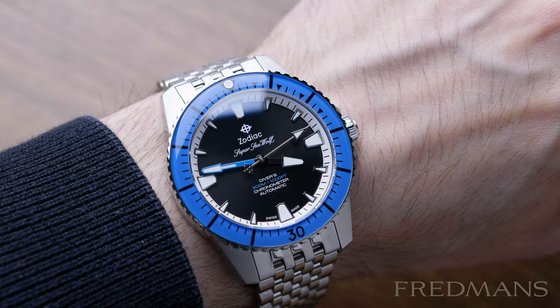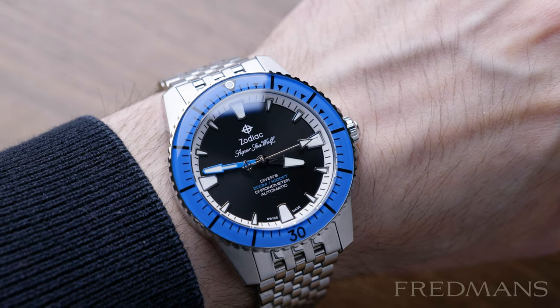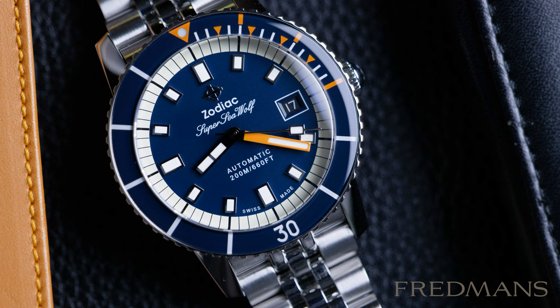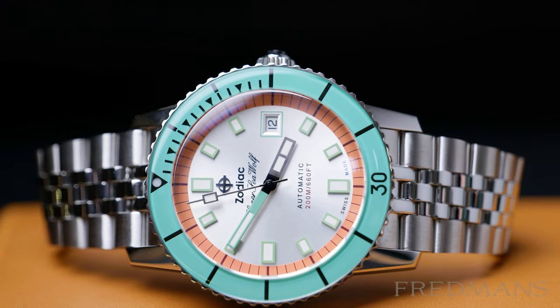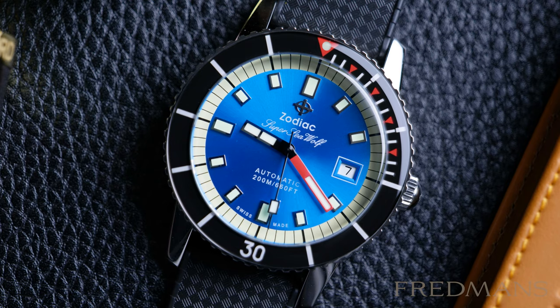So this is our list for the best Zodiac Super Seawolf watches right now. If you liked this video, please press the like button, and if you liked this content, please subscribe.